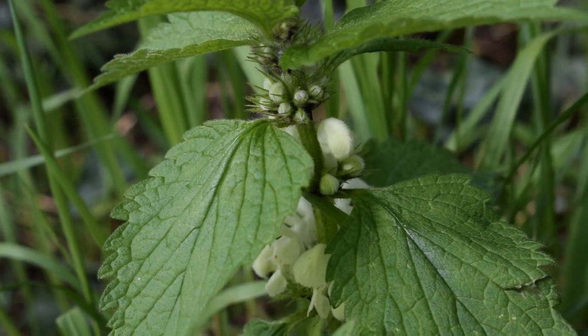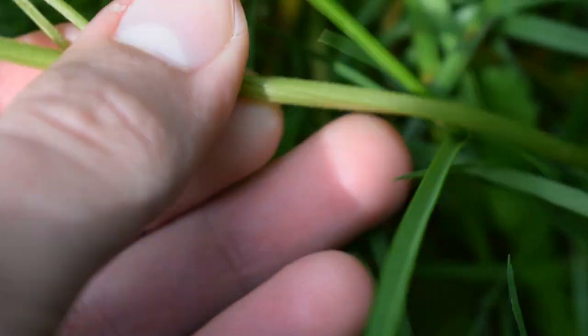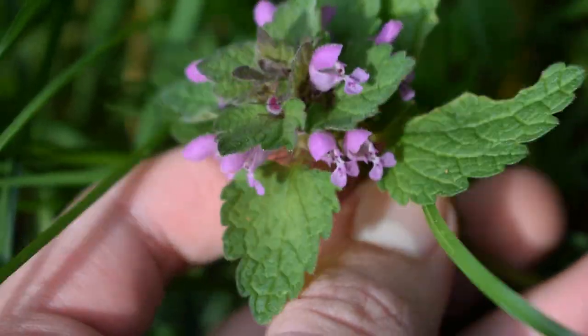We can tell this by the square stem. Dead nettles have an anti-histamine and anti-inflammatory property which makes them a great medicinal herb for allergies or stings.